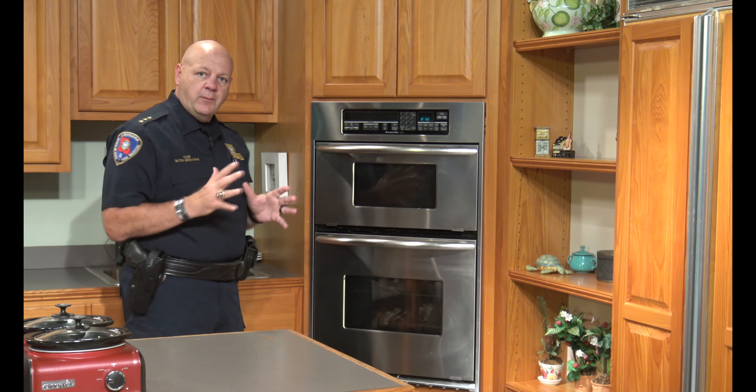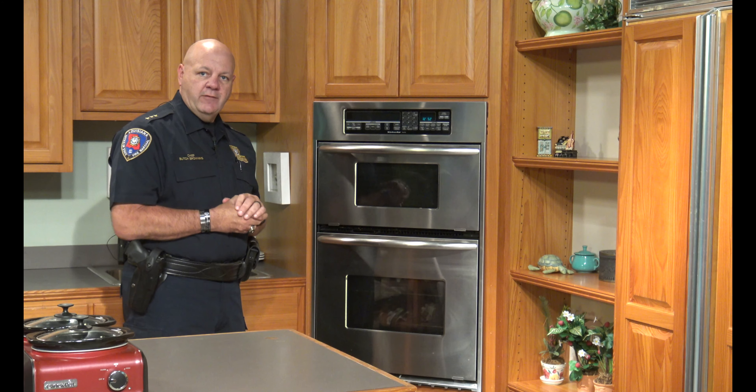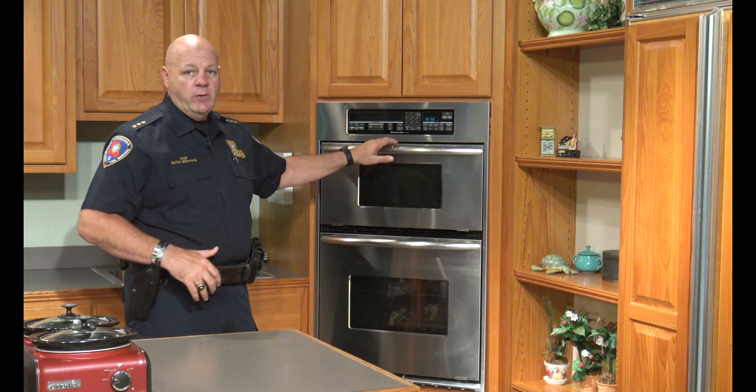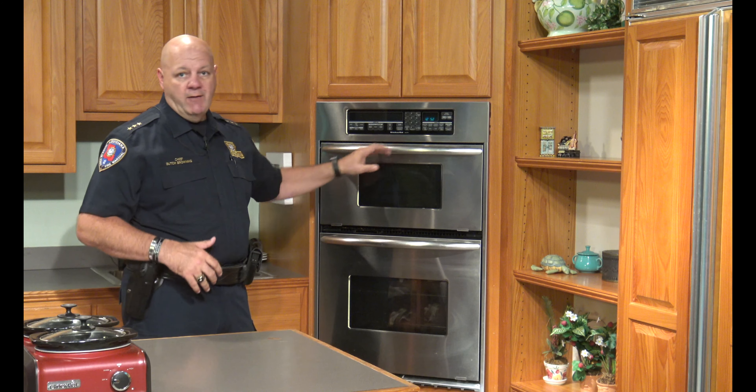When you're not using those appliances, you've got to keep them unplugged. The oven is a very common cause of where fires occur. If our students are placing food in the oven for cooking and a fire breaks out, the first thing we want them to do is turn the power off to that oven and do not open it. Very, very important.